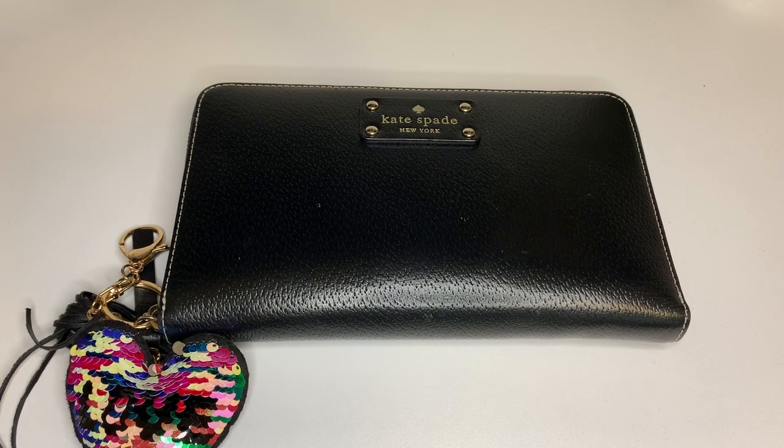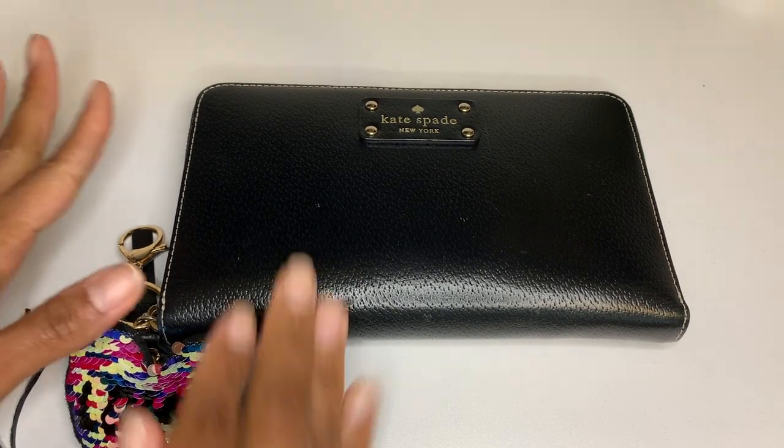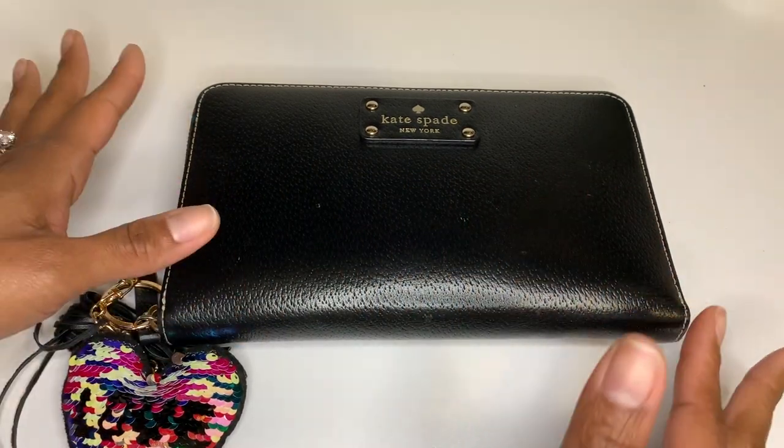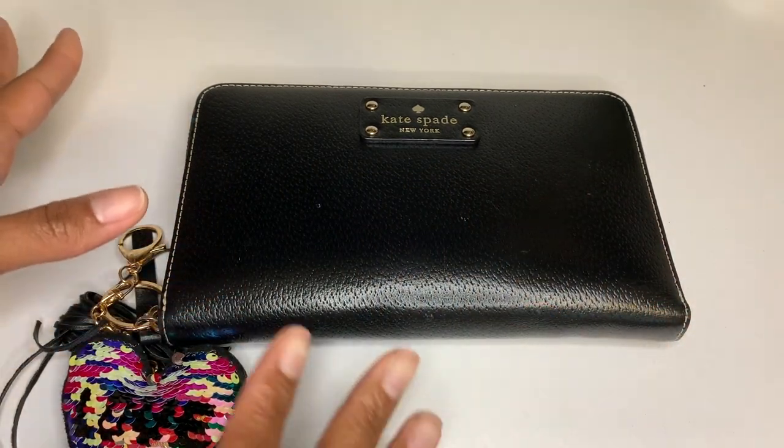Hey y'all and welcome back to my channel. Today we're going to be doing a video on this Kate Spade transformation that I did for a planner.